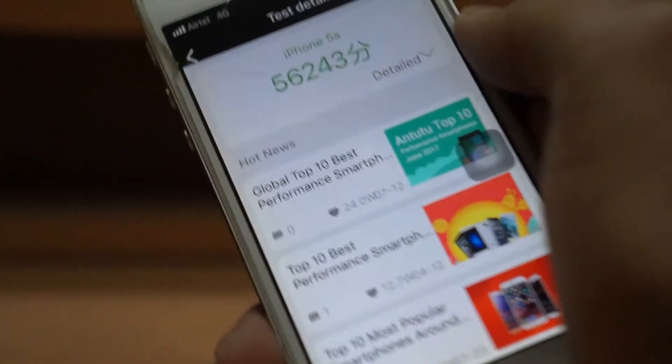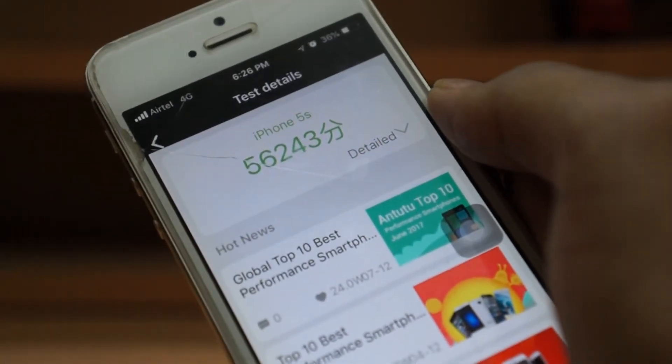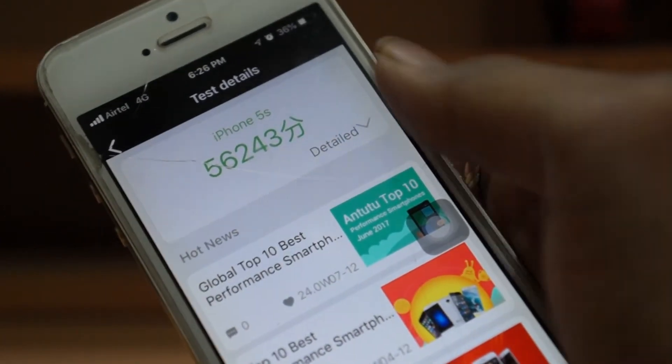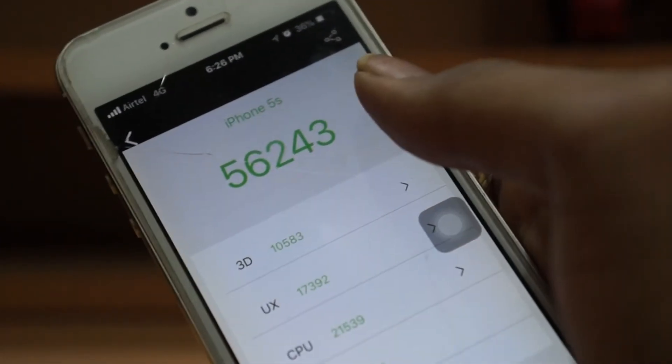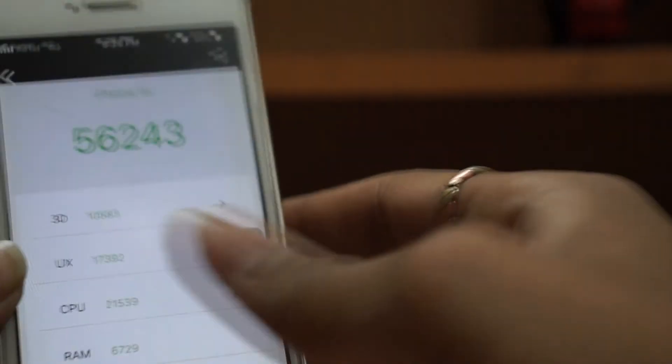This was the final score I got — it's 56,243. Now this is definitely a pretty bad score, but if you consider this phone, which is already a 5-year-old phone, this score is pretty convincing. But still, this score in 2018 is too bad.